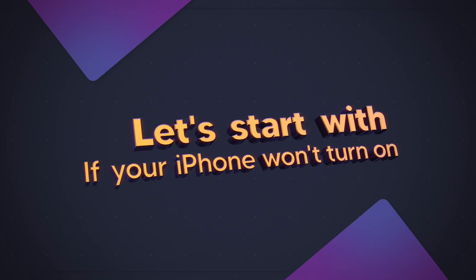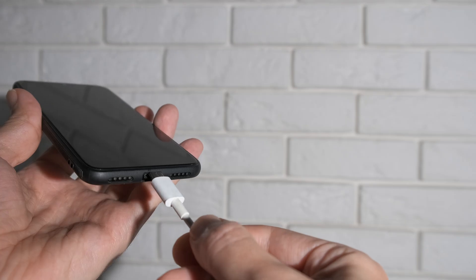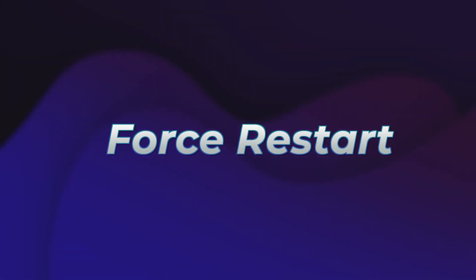Basically, we need to go back to the fundamentals and charge your iPhone. I know you must have tried it already, but let's try one more time — in such a tense situation, we tend to forget if our iPhone is charged or not. If charging your iPhone doesn't work out, then we need to force restart your iPhone.